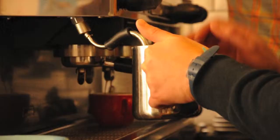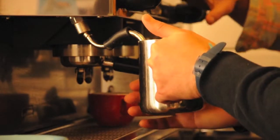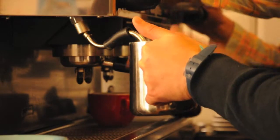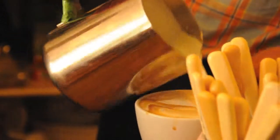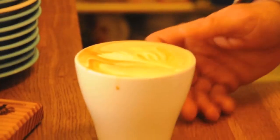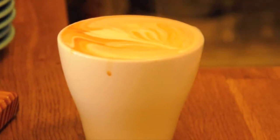Most of us enjoy a nice coffee each day. Have you ever wondered what happens to the coffee grounds when you had your favourite cuppa? Did you know that less than 1% of the coffee bean actually ends up in the cup? The rest is simply deemed waste and is usually thrown into landfill.